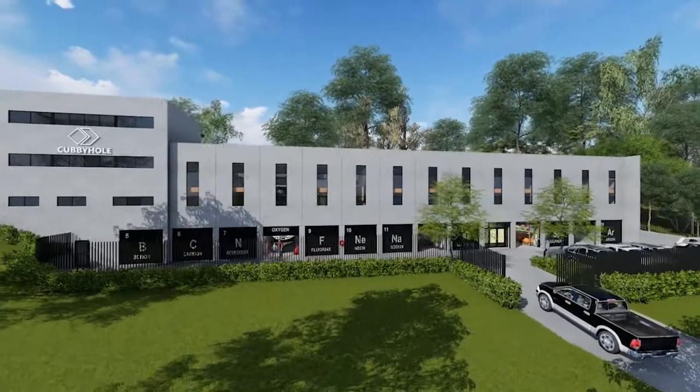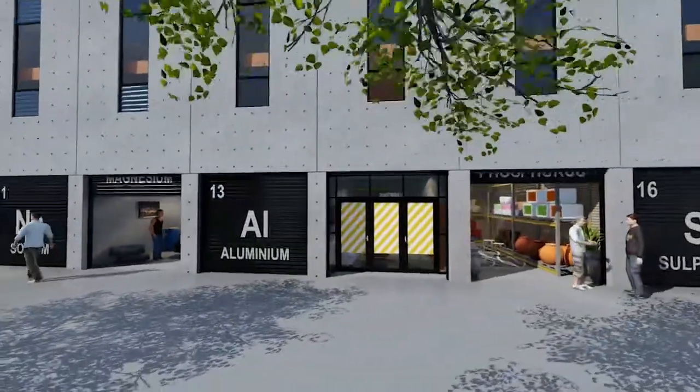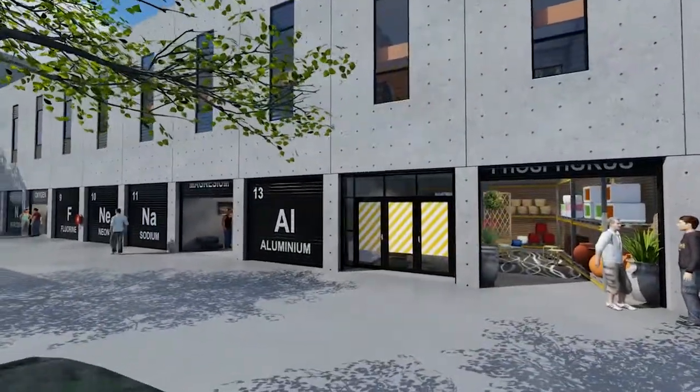Whoever said bigger is better didn't have Cubby Holes in mind. These bite-sized industrial units have captured the imagination of investors and owner-occupiers alike.